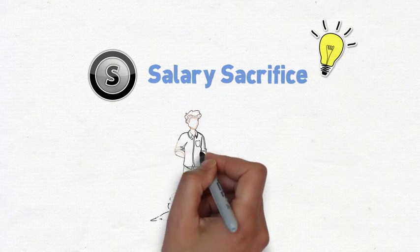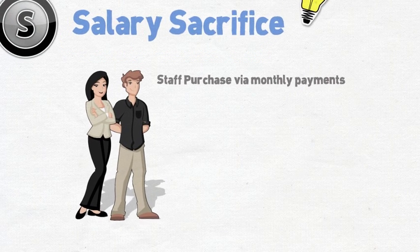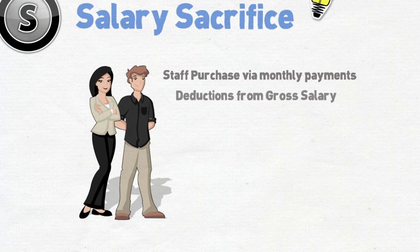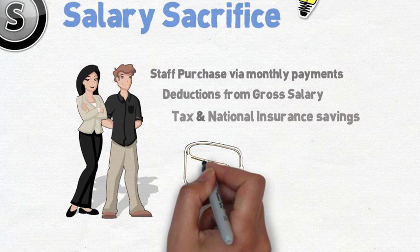Salary Sacrifice is all about empowering your staff by allowing them to purchase their own equipment. Staff purchases are organised via monthly payments. These payments are deductions from an employee's gross salary, which means they benefit from both tax and national insurance savings, typically of around 32%.